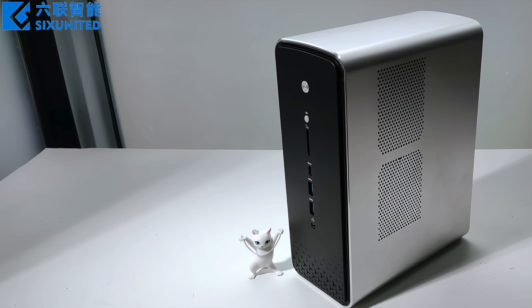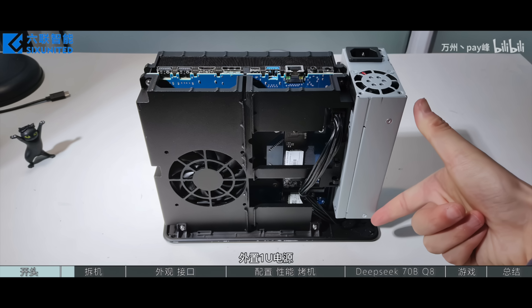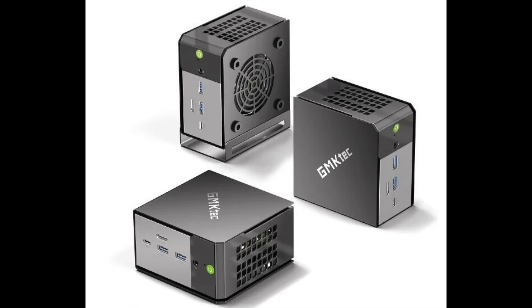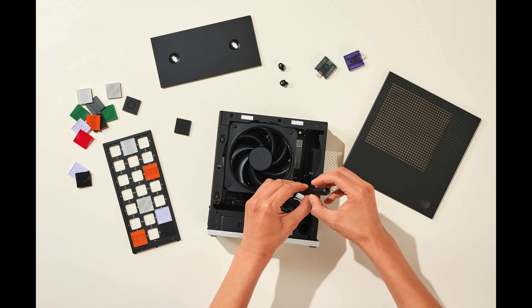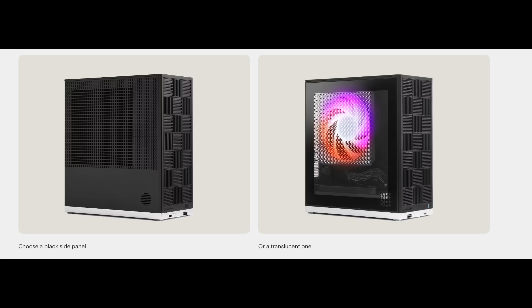We've got a lot of these hitting the market. Recently, this popped up on BiliBili — this one also goes up to 140 watts, but it's a bit different; it's got an internal flex power supply. GMK Tech, a mini PC manufacturer, has already announced that they're working on one powered by the Max Plus 395. And of course, Framework is going to be releasing their first desktop PC, which I'm actually really excited about — definitely looks really neat. Also powered by the Max Plus 395. With all that out of the way, let's jump right into Windows 11 and show you what's going on with this mini PC, and then we're going to be taking a look at some 1440p gaming on an iGPU.